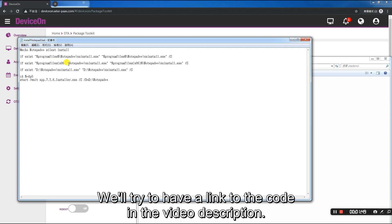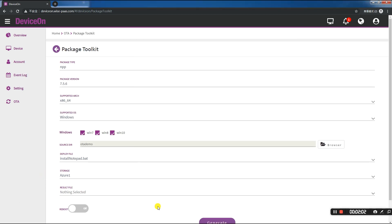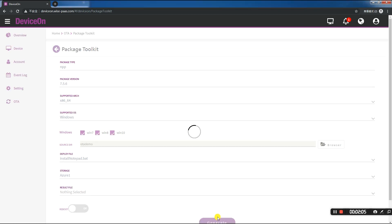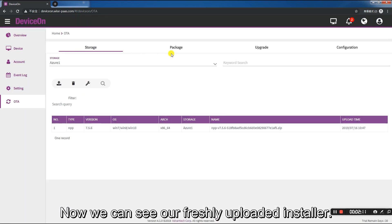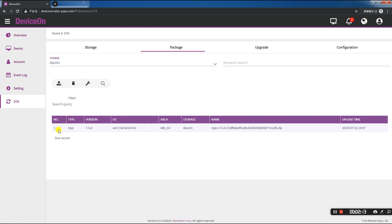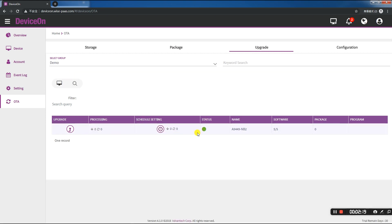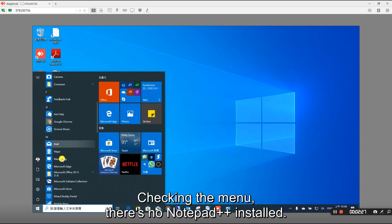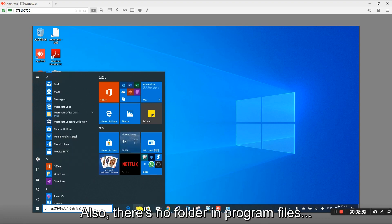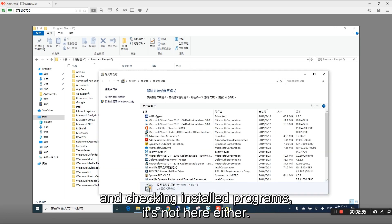We'll continue and generate the toolkit, and we upload it successfully. Now we can see our freshly uploaded installer. Clicking on upgrade, we'll select our group, demo. Before we proceed, we're using remote desktop to log into the Azure unit. Checking the menu, there's no Notepad++ install. Also, there's no folder in program files, and checking installed programs, it's not here either.